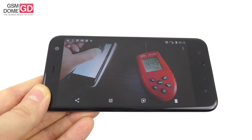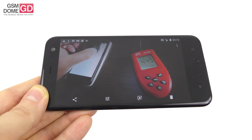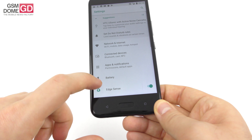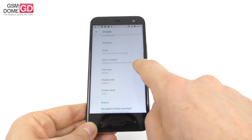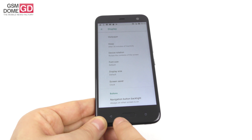It beats the HTC U11 and the Moto X4 in brightness, but stays below the Sony Xperia XA1 and the Xiaomi Mi A1. If you want to do some tweaks, you can go to Settings, then Display and Buttons. You'll find brightness level, night light, adaptive brightness, wallpaper, and some advanced options including font size, display size, screensaver, and a couple more features.